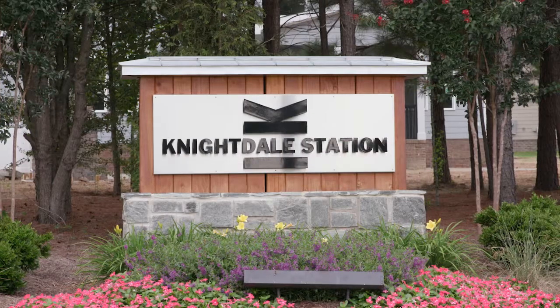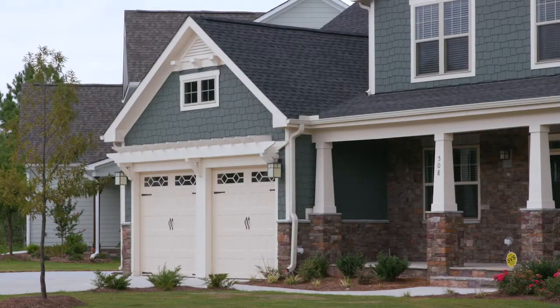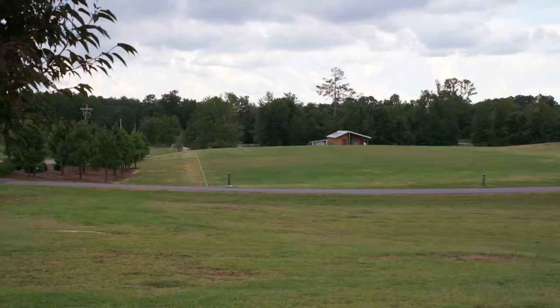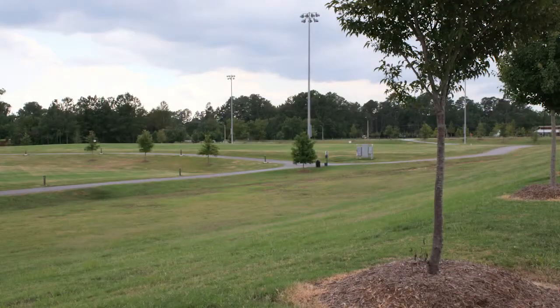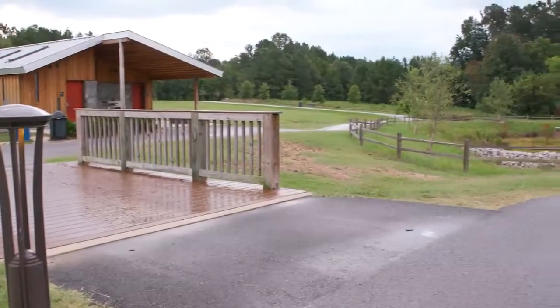Knightdale Station itself is about so much more than a roof to live under. It's about tradition and community, which is why Knightdale Station Park was one of the very first features to be built. These 76 acres were designed with a whole town in mind, and town leaders plan to use the park for community events and celebrations.